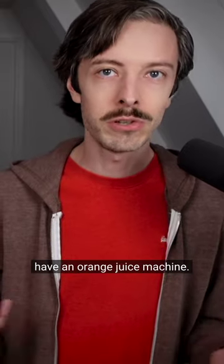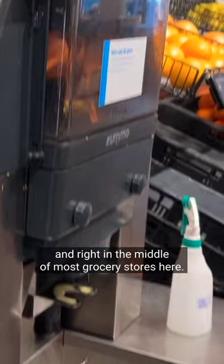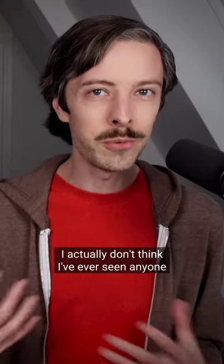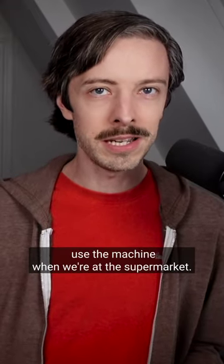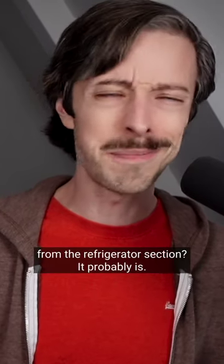Grocery stores in the Netherlands have an orange juice machine. You can make your own orange juice fresh, right in the middle of most grocery stores here. I actually don't think I've ever seen anyone use the machine when we're at the supermarket. Is it that much better than the orange juice you would buy from the refrigerator section? It probably is.